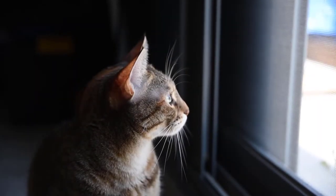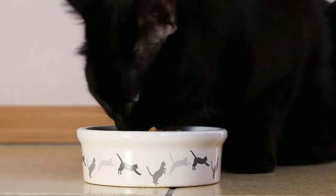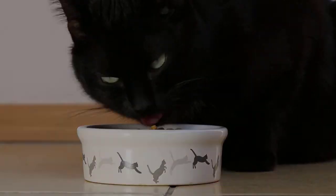Hello everyone! Today we're taking a look at the top five smart pet feeders on the market. We'll be comparing features, prices, and more to help you find the perfect feeder for your pet. So stay tuned to Tech Tester TV and let's get started.